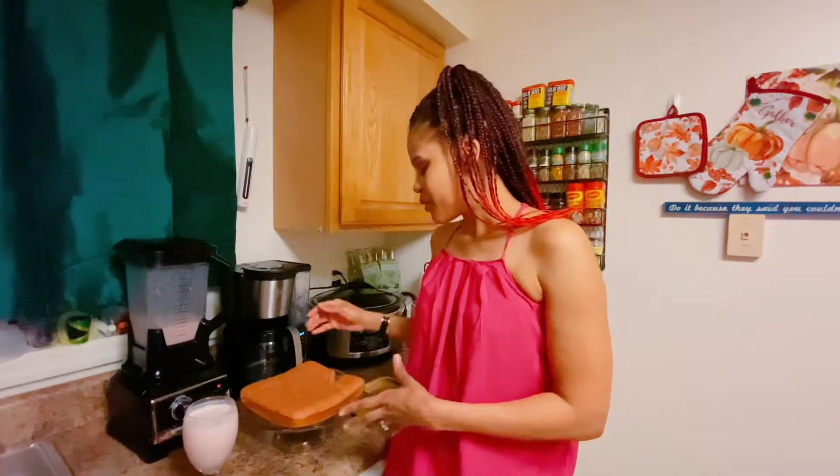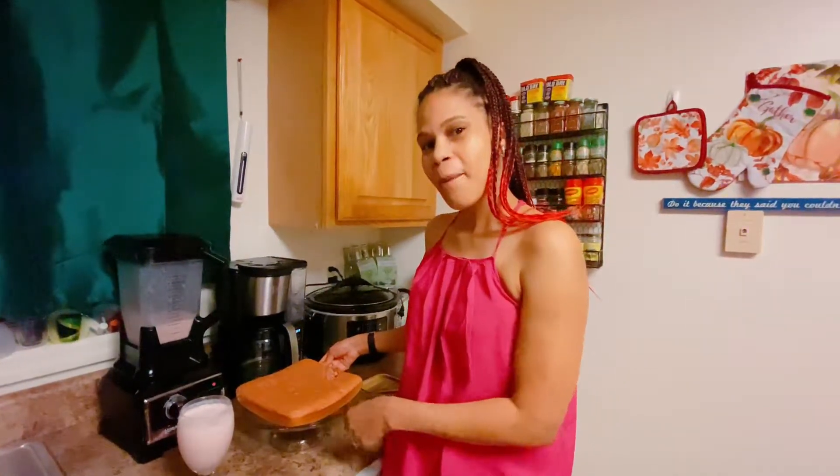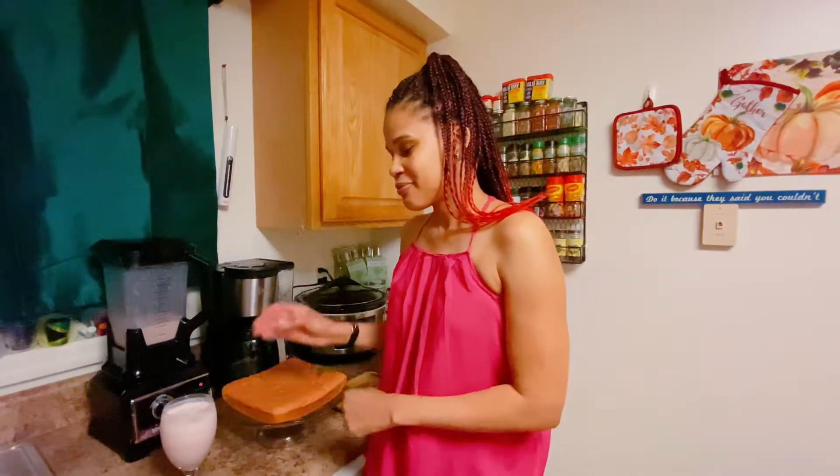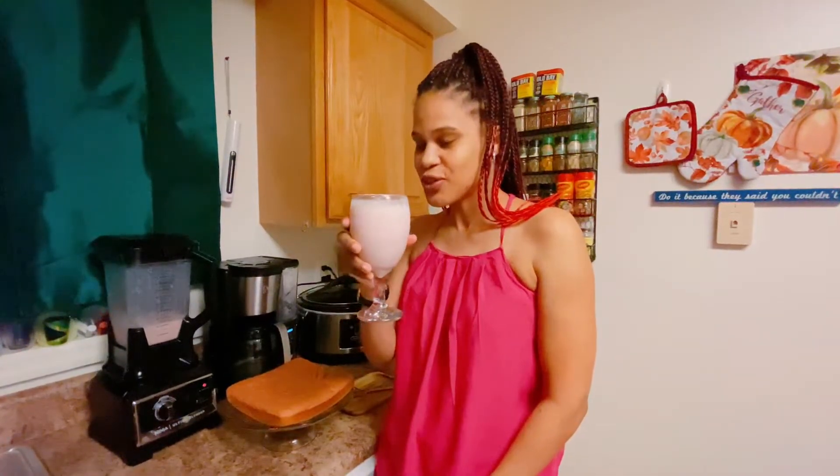Try this beautiful Jamaica Toto for the holiday. Thanksgiving is coming up, so I'm going to make sure I put the recipe in the description box. Try it — it's a really good recipe you need to have for this Thanksgiving. Also, don't forget to try this one.